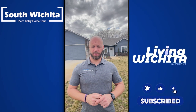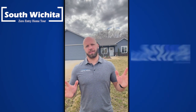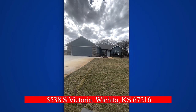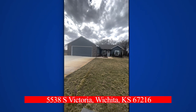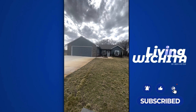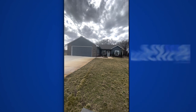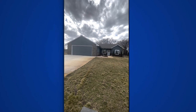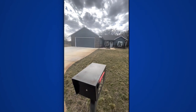We're going over a South Wichita zero entry home today. Please like, comment, subscribe, and share to help grow the channel so you can see cool Wichita houses. We're out here at 5538 South Victoria Street in Wichita, Kansas. This is a three bed, two bath, two car garage, 1237 square foot home. Something like this generally goes for anywhere from $225,000 to $275,000 in this area.